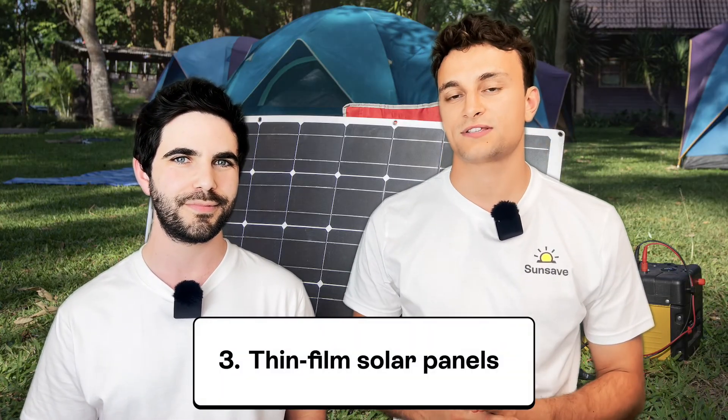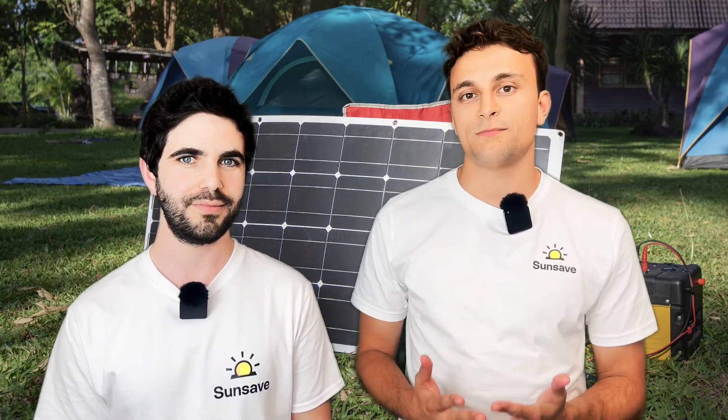Panel type number three is the thin film solar panel, which is exactly what it sounds like — an extremely thin solar panel that can bend around surfaces. It's very different to the rigid traditional crystalline solar panel. It's made by stacking several thin layers of certain material on top of each other; this material can be amorphous silicon, cadmium telluride, or copper indium gallium selenide. Their feathery weight and bendy form makes them perfect for things like caravans, other mobile homes, and houseboats. They're also a fair bit cheaper than monocrystalline solar panels.